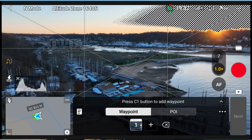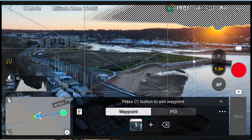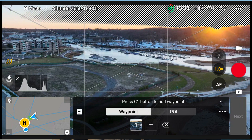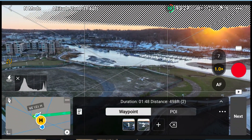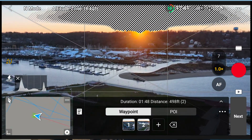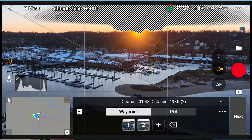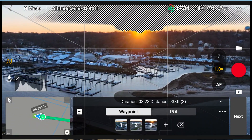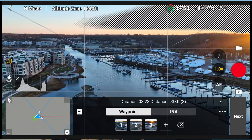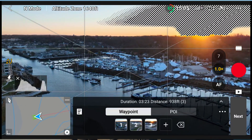Waypoints definitely takes some practice — it's not like a hyperlapse. I tried doing a waypoint as demonstrated in my screen recording today, and it's something you really need to take your time to set up. You really can't just do a waypoint to do a waypoint — it needs to have a use for it. For example, if you're monitoring a construction job, you can save the waypoint and come back to the same location to run it repeatedly to monitor progress. Or if you just want the smoothest shot and let the drone do all the work, that's also a great reason to use waypoints.